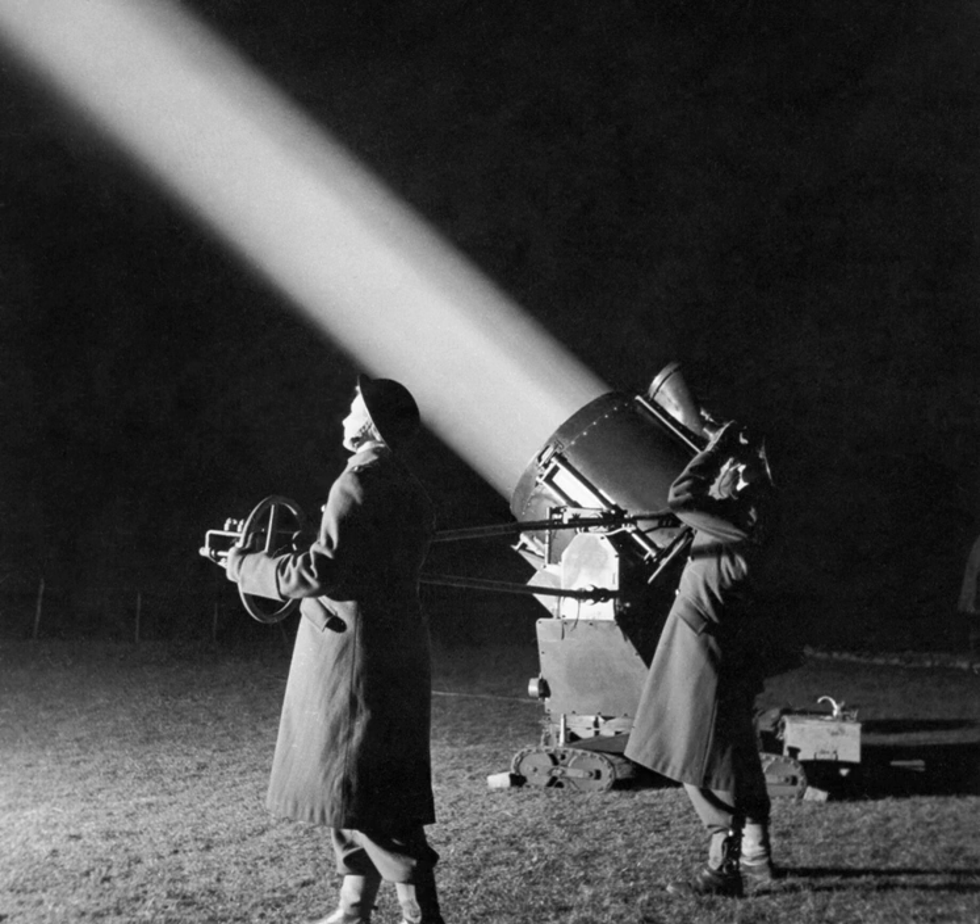Searchlights were used extensively in defence against night-time bomber raids during the Second World War. Controlled by sound locators and radars, searchlights could track bombers, indicating targets to anti-aircraft guns and night fighters and dazzling crews. Searchlights were occasionally used tactically in ground battles. One notable occasion was the Red Army use of searchlights during the Battle of the Seelow Heights in April 1945, where 143 searchlights were directed at the German Defence Force.